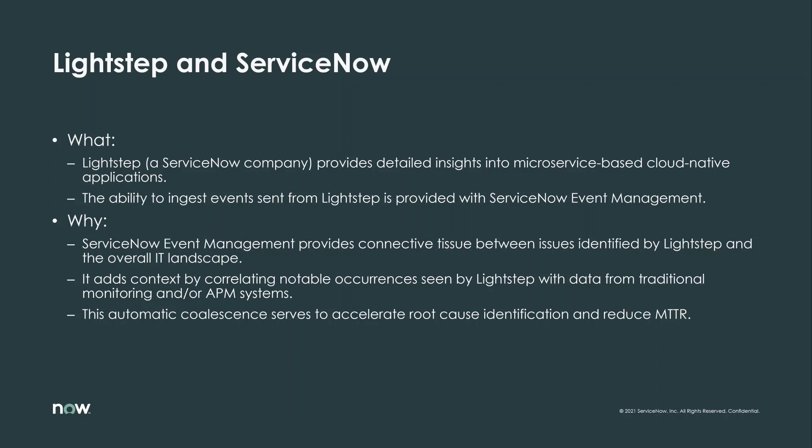ServiceNow automatically coalesces these together in a single view, which accelerates root cause identification and reduces mean time to repair.